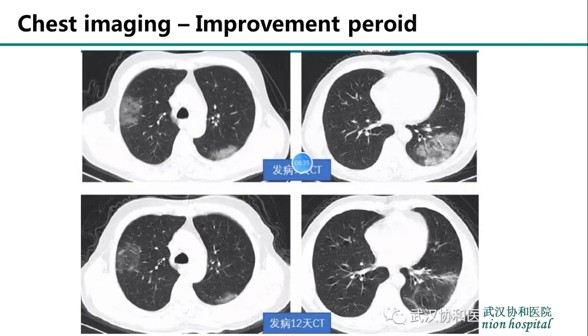Lastly, the upper panel shows multiple ground glass opacification in the progressive stage, and in the lower panel we can see that the infiltrative lesions were obviously absorbed, especially in this area — demonstrating radiological improvement during recovery.